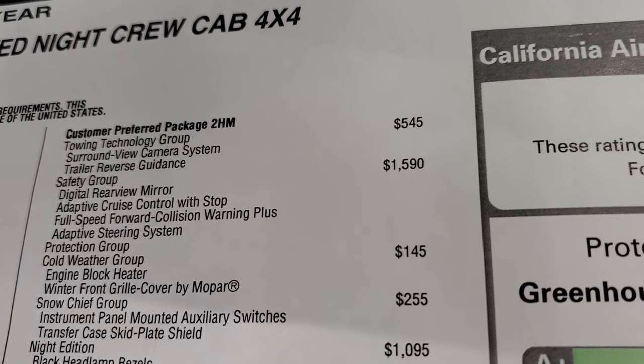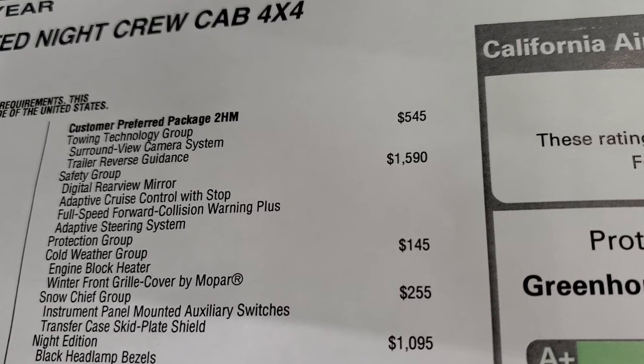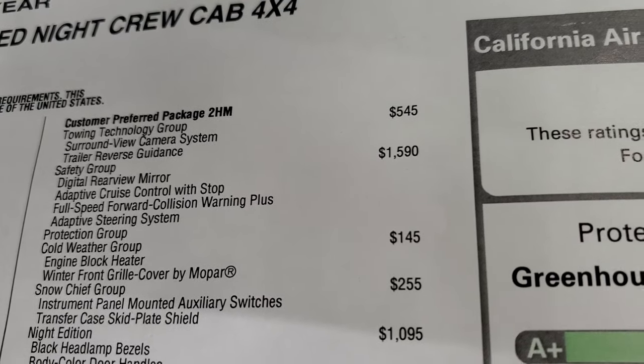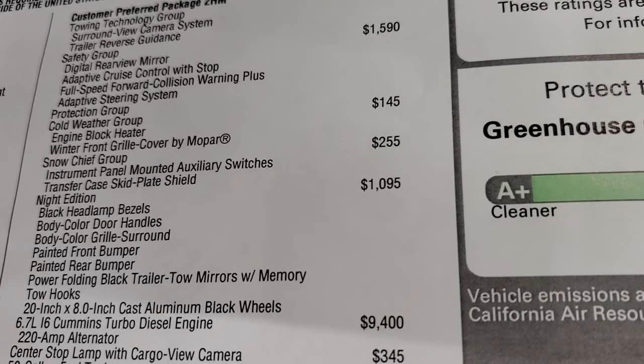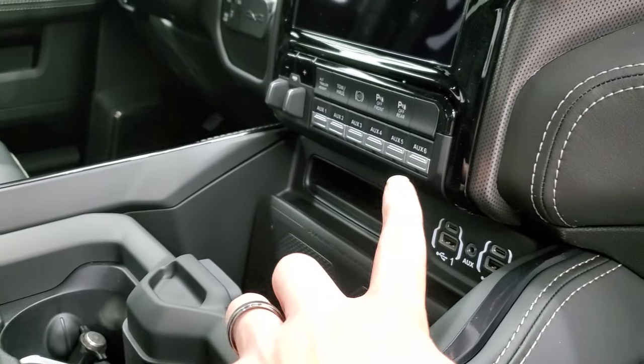You get the safety group, which gives you the digital rearview mirror, adaptive cruise control, full-speed collision warning plus, adaptive steering system, and protection group. The cold weather group gives you the engine block heater and winter front grille cover by Mopar for $145. Snow Chief group gives you the skid plates and the instrument panel mounted auxiliary switches right there.